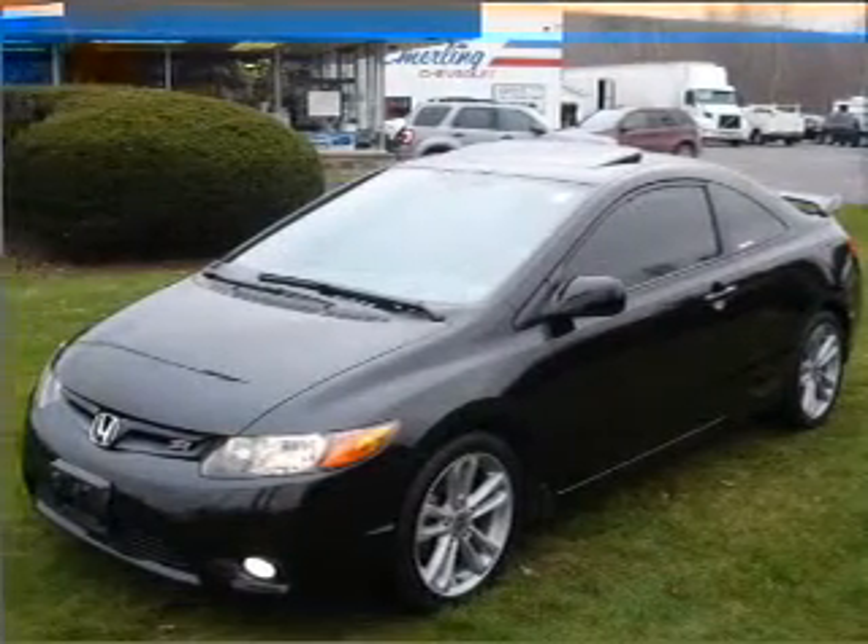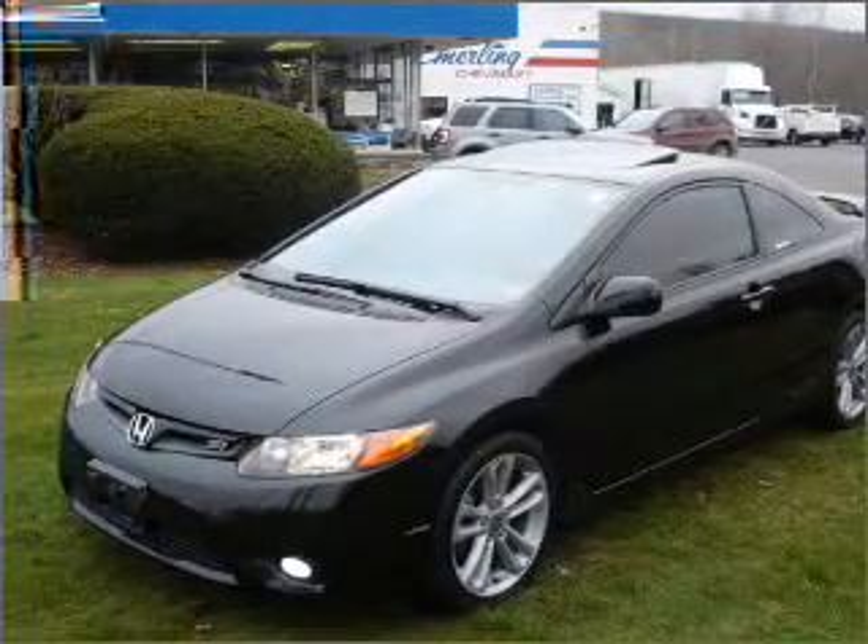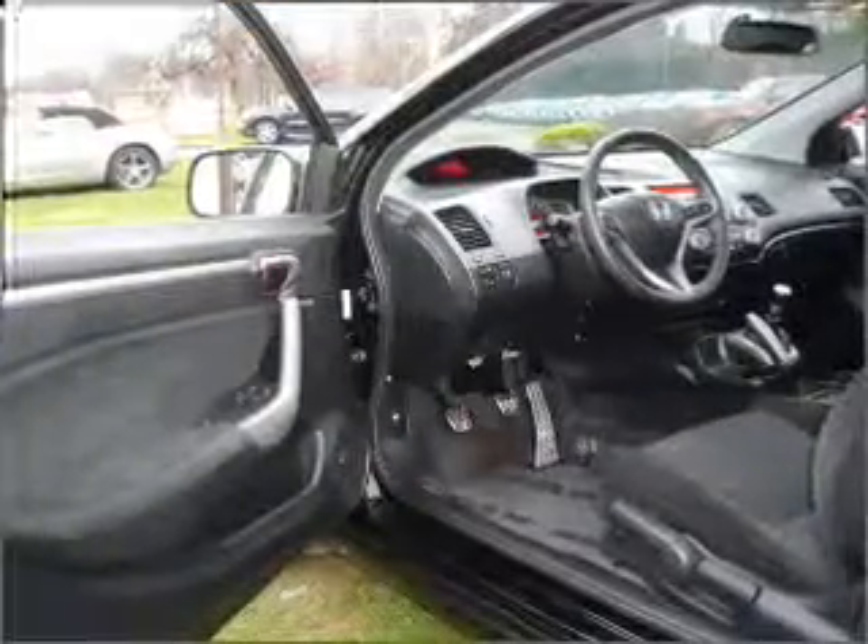Take a look at this 2007 Honda Civic that just came into Emerling Chevrolet.